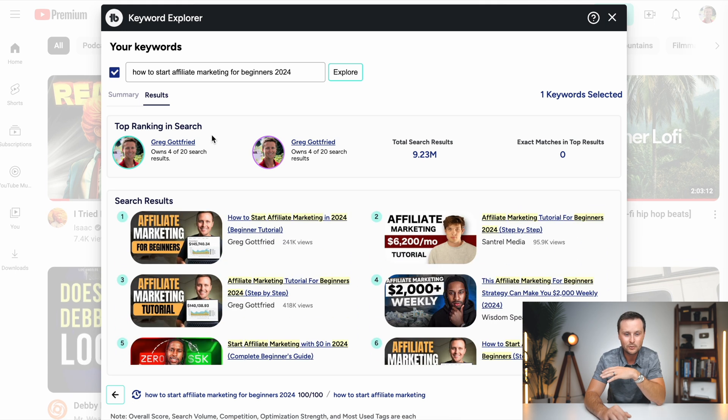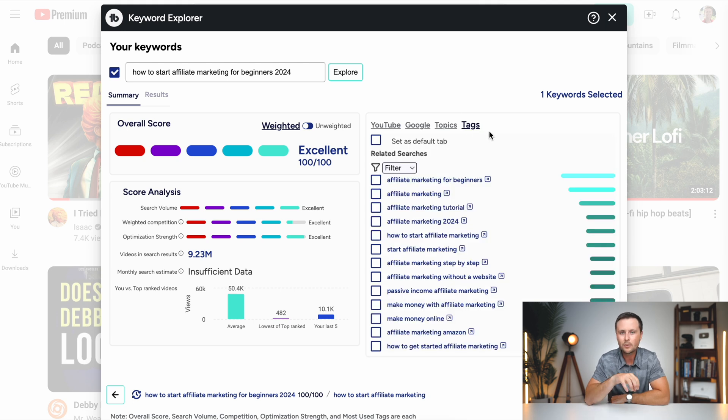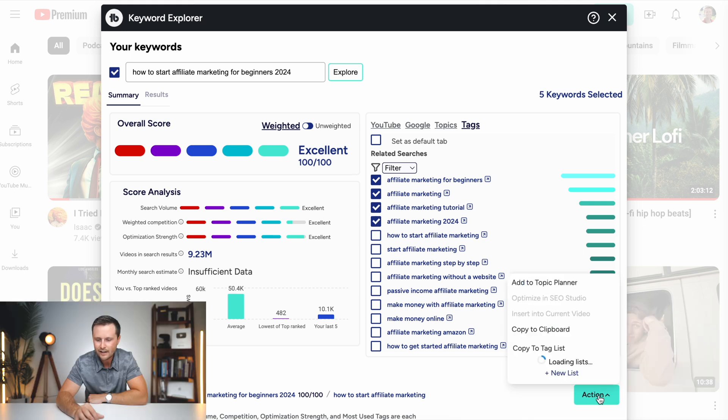There are two other features you really need to know about with TubeBuddy. The first comes in the form of tags. If you click tags, it tells you — when you are uploading your video to YouTube — these are the tags you should be using. They are the most used and the most relevant, so YouTube is going to know what your video is about. There are other ways to manually find tags, but with one button click you have all of them. Select the ones you want, click action, hit copy to clipboard, and when you're processing your video you literally just paste them in — all the hard work is done for you.